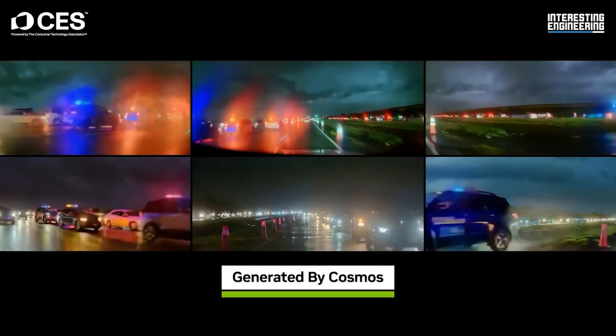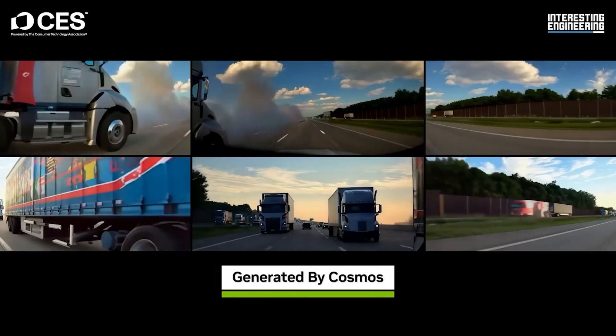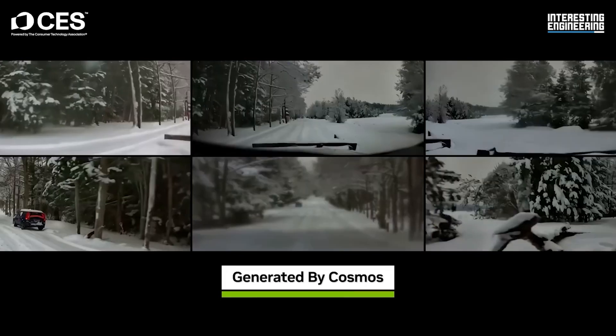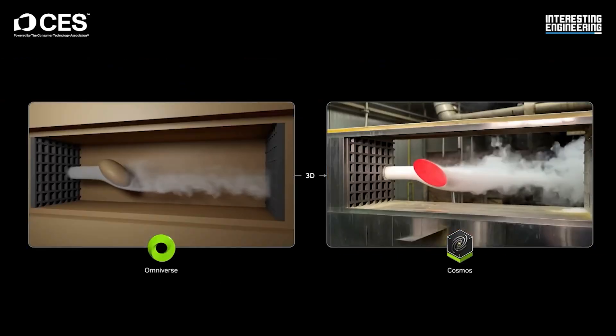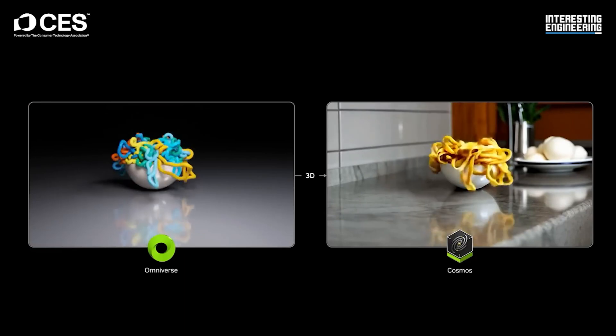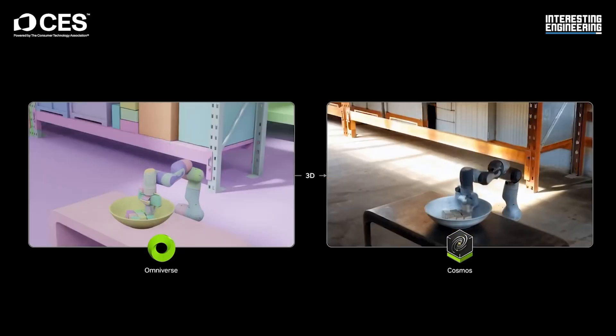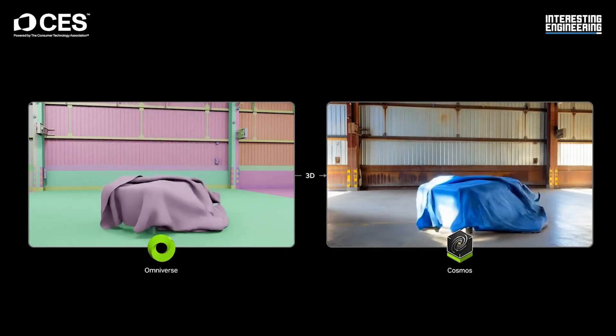A key feature of Cosmos is its ability to simulate edge cases — rare, high-risk scenarios that are difficult to recreate in real life. By exposing AI systems to these edge cases in a controlled environment, developers can identify weaknesses and optimize performance, resulting in safer and more reliable systems.